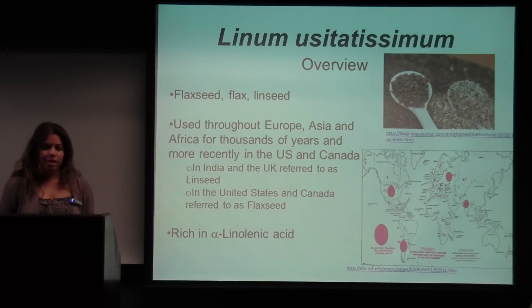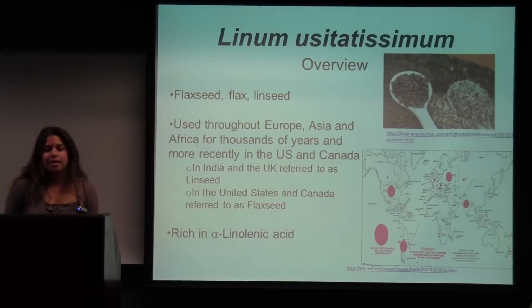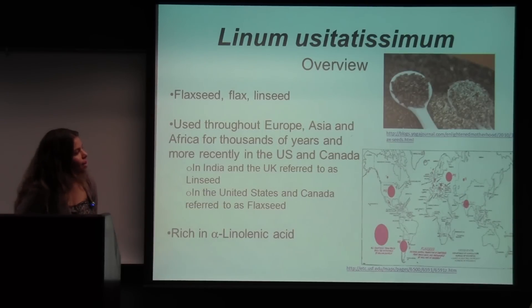Just a brief overview: Linum usitatissimum is also known as flax seed, flax, or linseed. It's been used throughout Europe, Asia, and Africa for many years. In India and the UK it's commonly referred to as linseed, whereas in the United States and Canada it's referred to as flax seed. Flax seeds are rich in alpha-linolenic acids. The map at the bottom shows where flax is more concentrated, and the picture at the top shows the whole flax seed and the powdered flax seed forms.